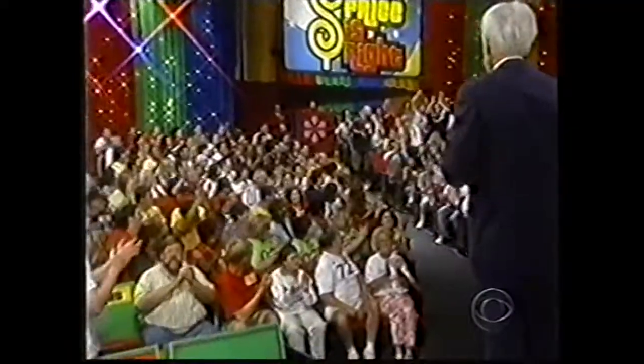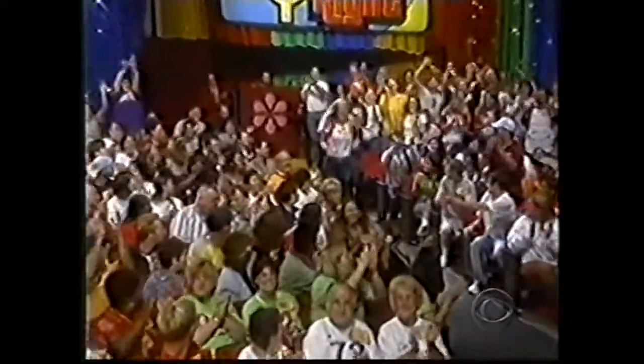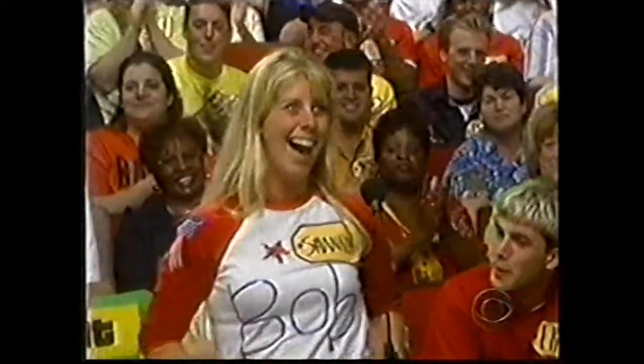Shannon Chennault, come on down. You're the next contestant on The Price is Right. Here she is! What are we gonna bid on, fellas?